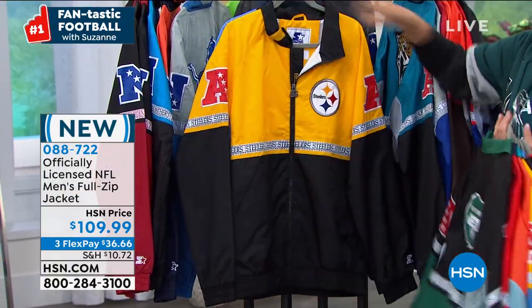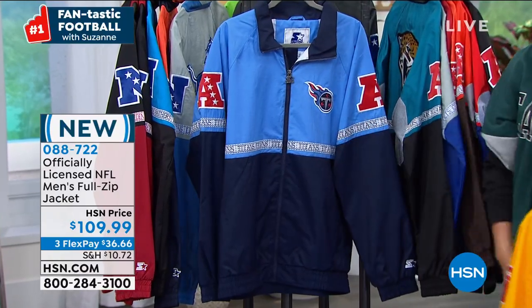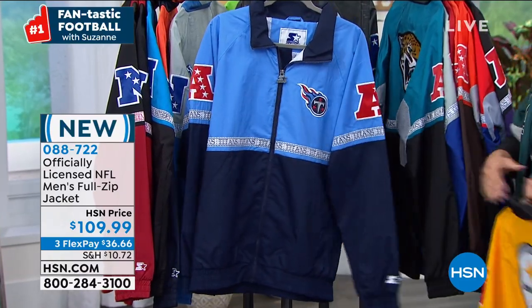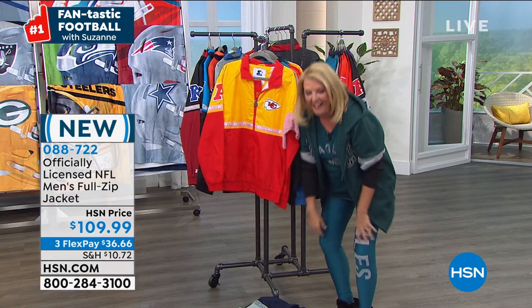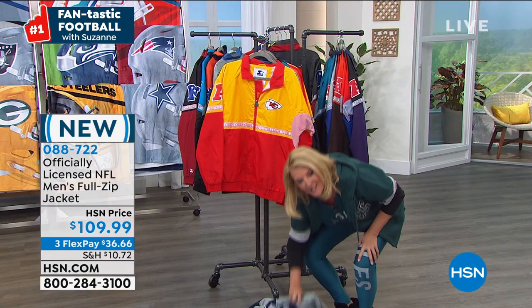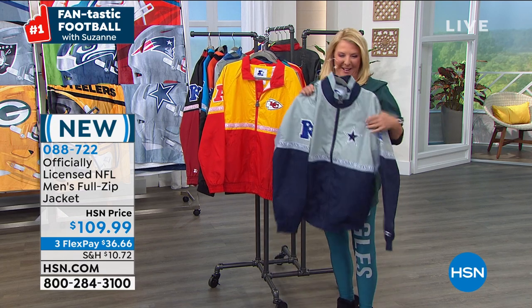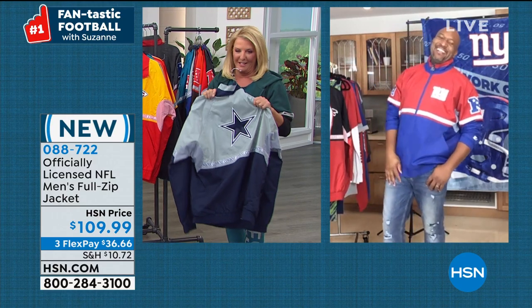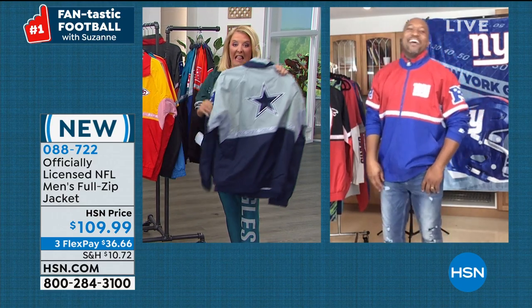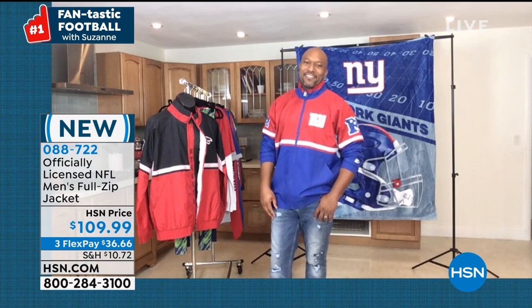Going through a few more teams real quick — there's Miami, Patriots, Jets, Steelers, and the Tennessee Titans. I did drop the Cowboys — that was not on purpose. Sorry, Cowboys fans. The Cowboys won, by the way. They had a weird comeback yesterday.